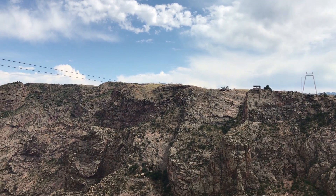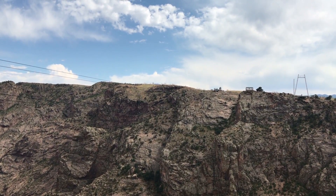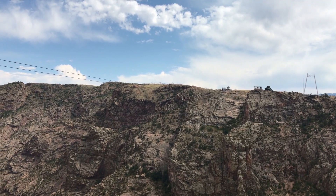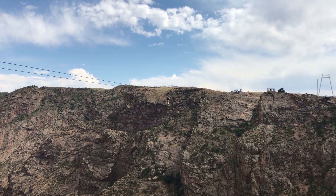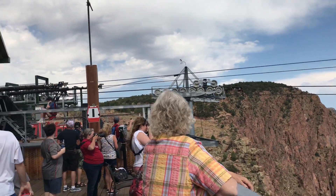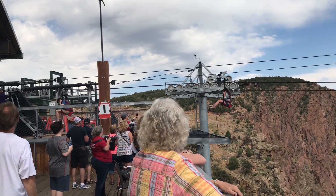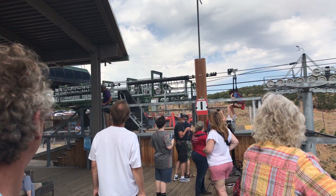There we are on the edge. They added zip lines and a gondola and a couple of other things to go across the gorge — they actually look kind of scary. That looked like a pretty abrupt stop.